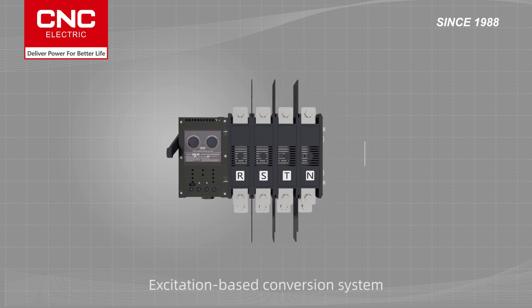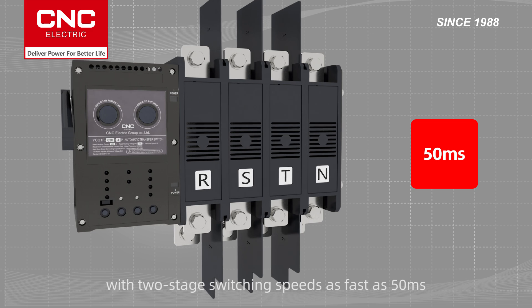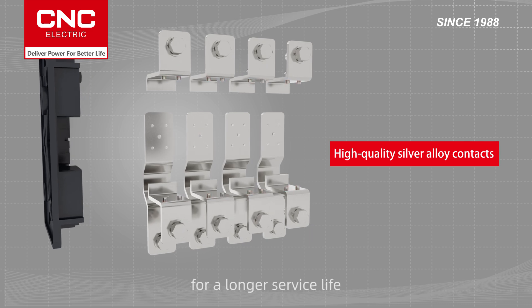Excitation-based conversion system with millisecond level switching, with two-stage switching speeds as fast as 50 milliseconds. High-quality silver alloy contacts plus arc extinguishing mechanism for a longer service life.